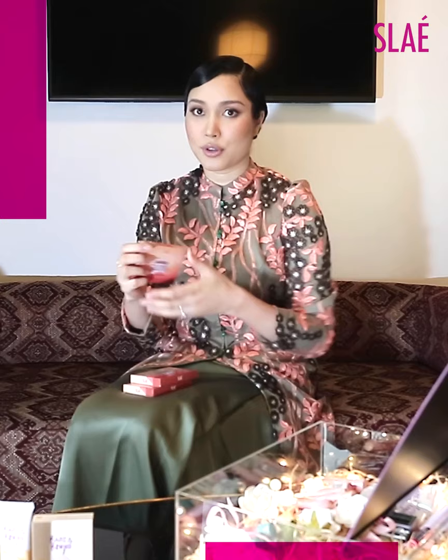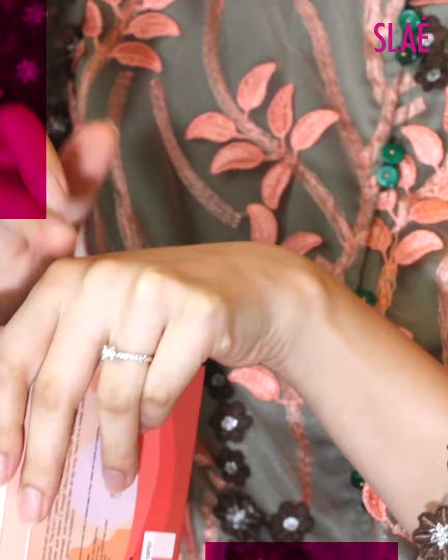contour and highlight. We have Terracotta Glow, Pink Sunrise, and also Coral Sunset. I really like the packaging — it's really, really cute. This is the blusher. Very, very pigmented. If you use a little bit, you can see it.